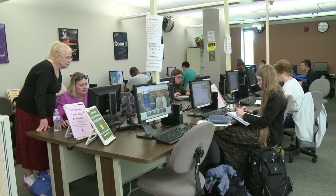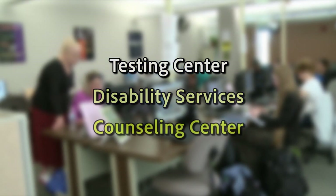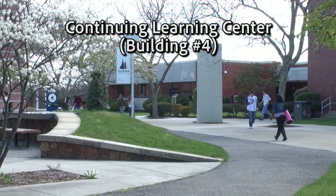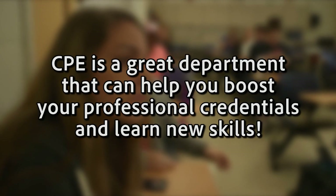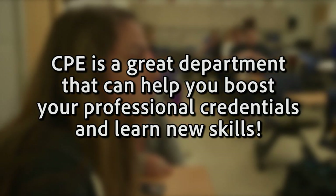Other departments located in the library include the Testing Center, Disability Services, and the Counseling Center. Next to the library is the Continuing Learning Center, which houses our Continuing and Professional Education Department. They offer programs like Veterinarian Assistance Certifications, Medical Billing and Coding Certifications, and many other professional and technical training programs. CPE is a great department that can help you boost your professional credentials and learn new skills.